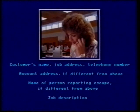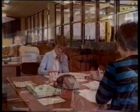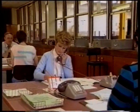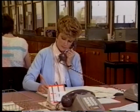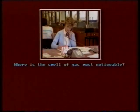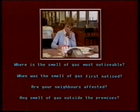A job description can also be very important, so ask for all details. Accurate information is important, whether you're on the telephone or elsewhere, like customer service centres or showrooms. Continue to establish the details first. You need to find out where the smell of gas is most noticeable, and when the smell of gas was first noticed. Discover if any neighbours are affected too.